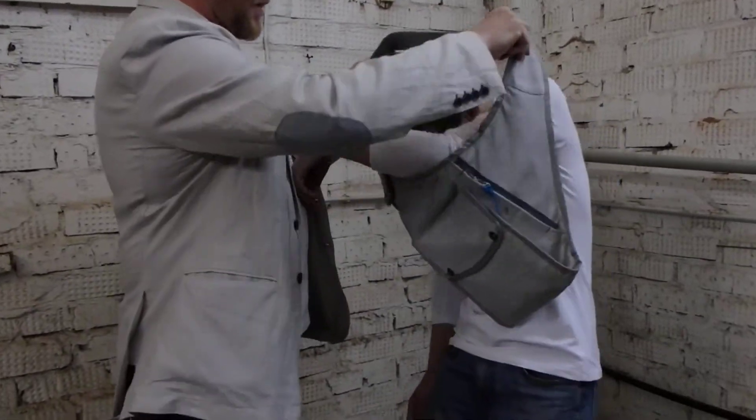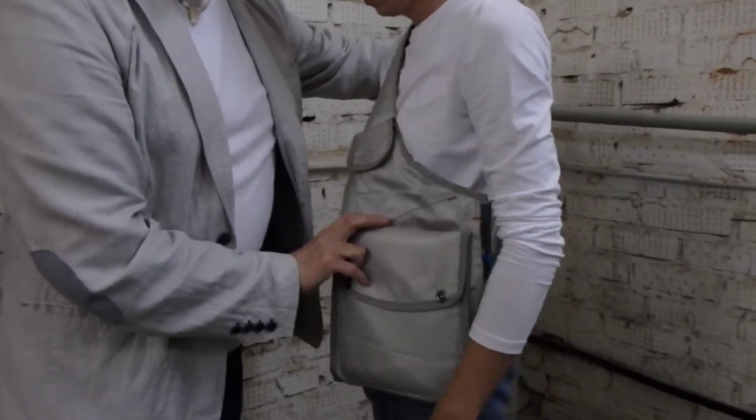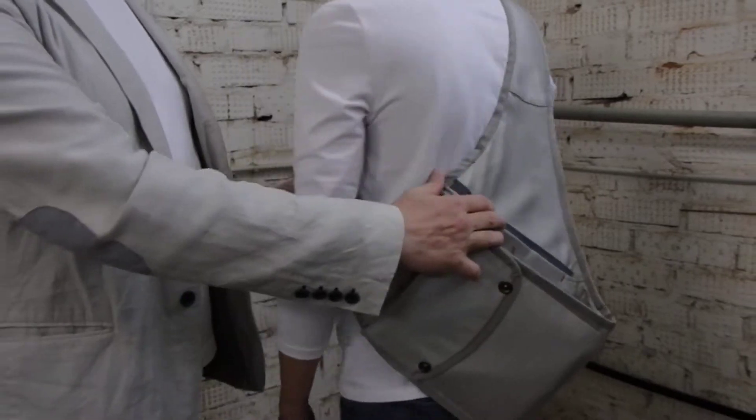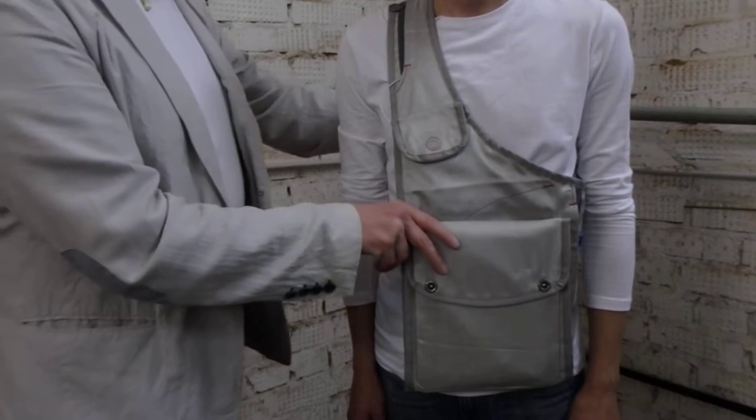The bag is very comfortable to wear — on the front part, on your side and your back. Under clothes, the bag can hardly be seen. It's comfortable to wear in the winter and spring, that is, in the off-season time.